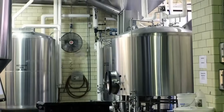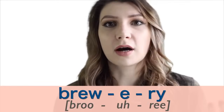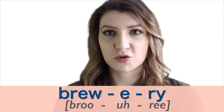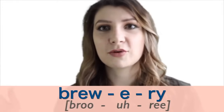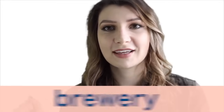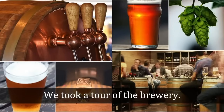Number two is 'brewery' — where people brew beer. It's obviously difficult to pronounce because of the R sounds. The first syllable has a very faint, soft R sound; right after it there's a schwa; and the third syllable has another R sound. When you say it, they all mesh together: brewery. Say it with me: brewery. We took a tour of the brewery.